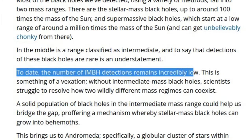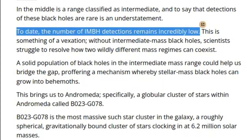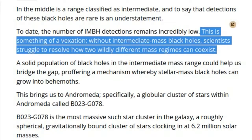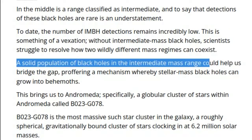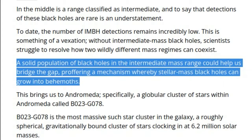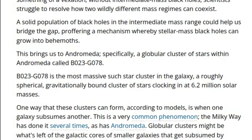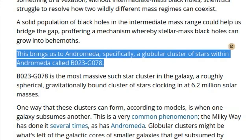To date, the number of IMBH detections remains incredibly low. This is something of a vexation. Without intermediate-mass black holes, scientists struggle to resolve how two wildly different mass regimes can coexist. A solid population of black holes in the intermediate-mass range could help us bridge the gap, proffering a mechanism whereby stellar-mass black holes can grow into behemoths. This brings us to Andromeda, specifically a globular cluster of stars called B023G078.